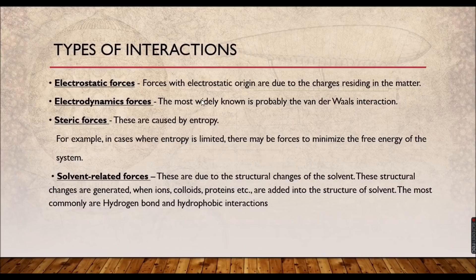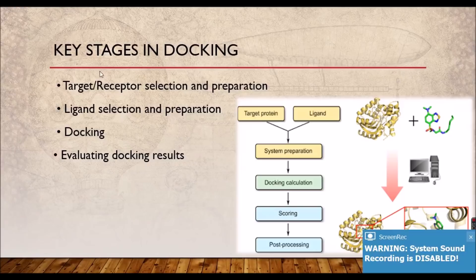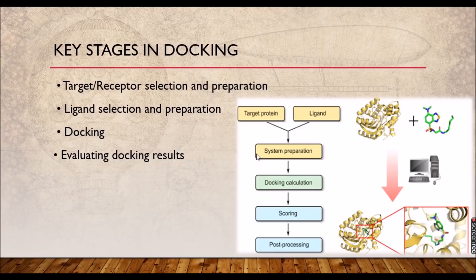All these things which you read as theory will be available as a visualization using molecular docking software. There are key stages in docking shown in a flow chart: first, target or receptor selection and preparation; second, ligand selection and preparation; then docking; and finally, evaluating the docking results. You select the target protein and ligand, subject them to system preparation, and the system runs all the calculations — performing the synthesis in your computer rather than doing a wet lab experiment.